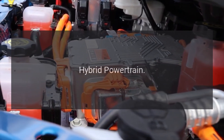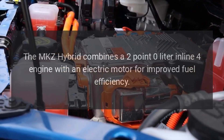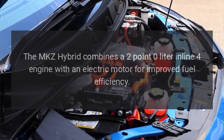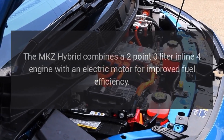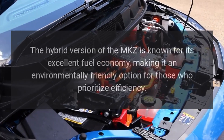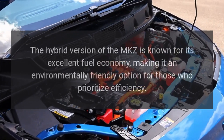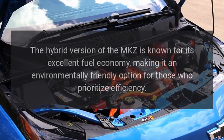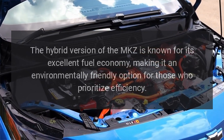Hybrid Powertrain: The MKZ Hybrid combines a 2.0-liter inline-four engine with an electric motor for improved fuel efficiency. The hybrid version of the MKZ is known for its excellent fuel economy, making it an environmentally friendly option for those who prioritize efficiency.